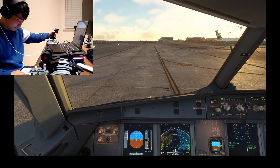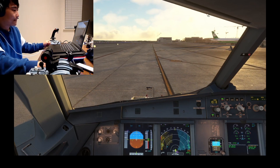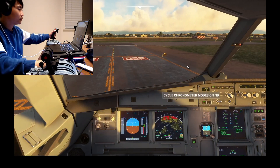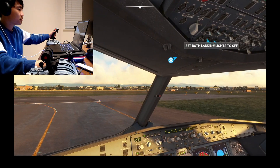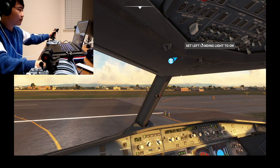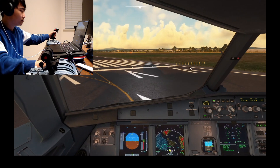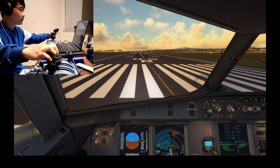ATC clears the flight: 'Bokeenia two eight three, ready to taxi, information Julia. Right to zero five zero five, right, clear for takeoff, Bokeenia two and three.' No delay — no delay. That's right, let's go.